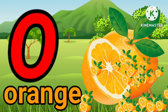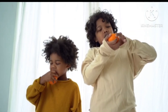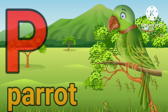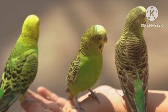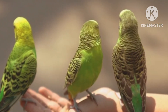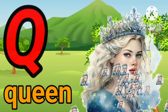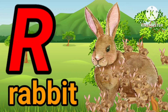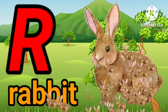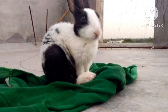O. O for orange. O. O for orange. P. P for parrot. P. P for parrot. Q. Q for queen. Q. Q for queen. R. R for rabbit. R. R for rabbit.